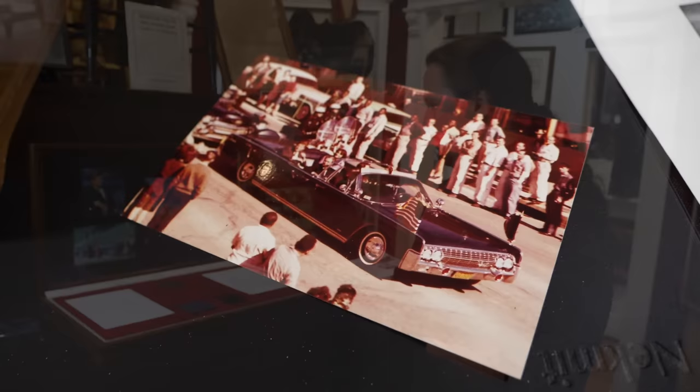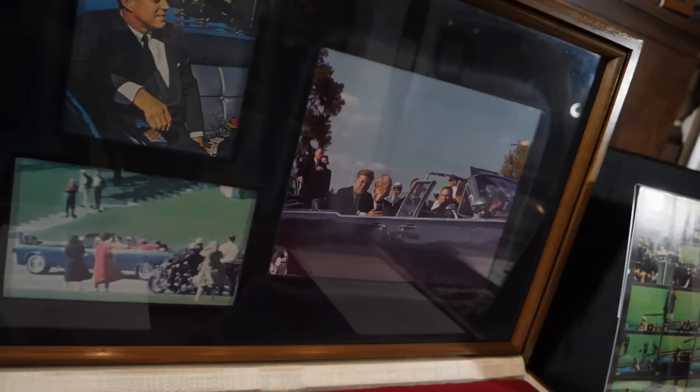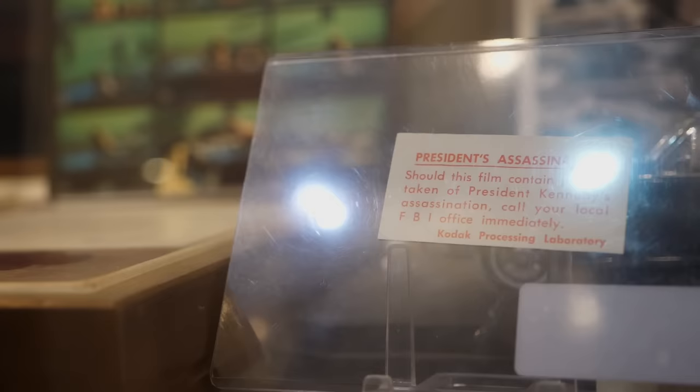Robert White passed away many years ago, and we were able to get a piece along with the case and everything. It's now at the Gettysburg Museum of History, and it's one of our most interesting artifacts, in my opinion.